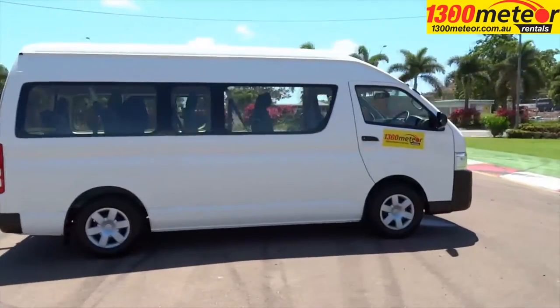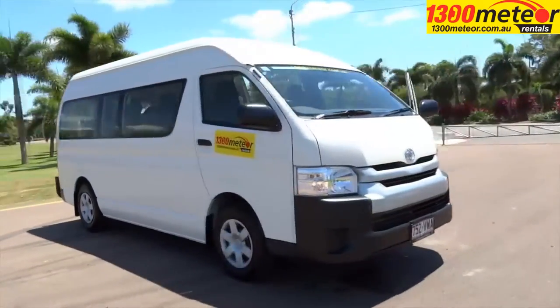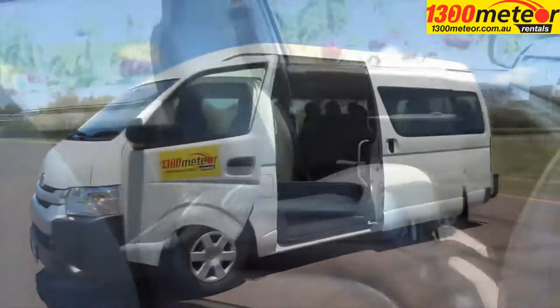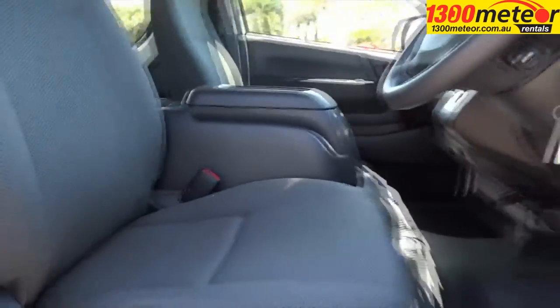Do you prefer the ease of an automatic, or have an automatic-only car licence? Are you looking for the biggest minibus you can drive? Well, the Toyota Commuter 12-seat automatic from 1300 Meteor is the bus for you.